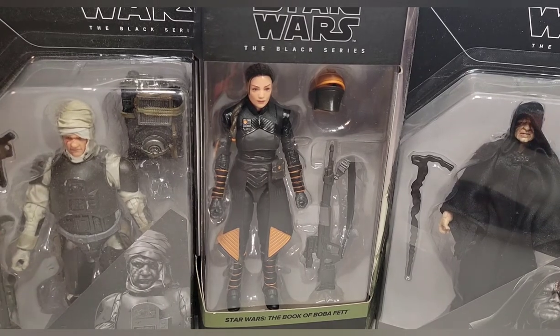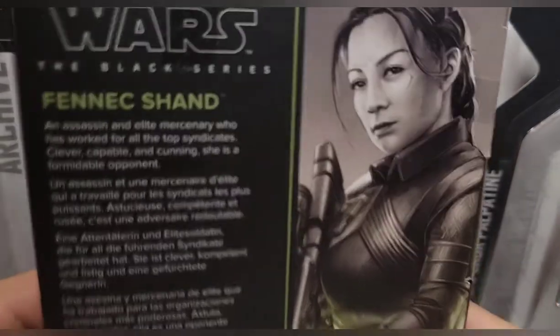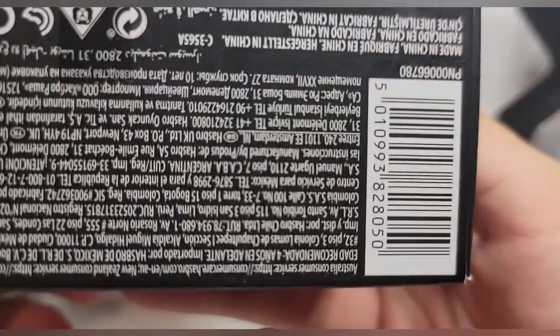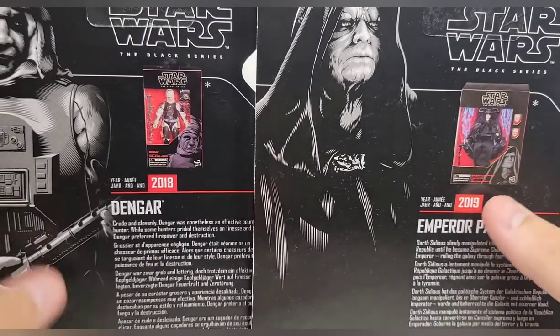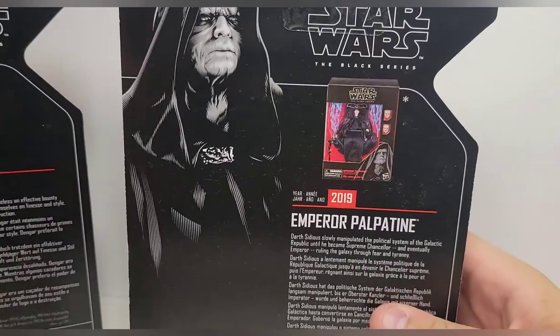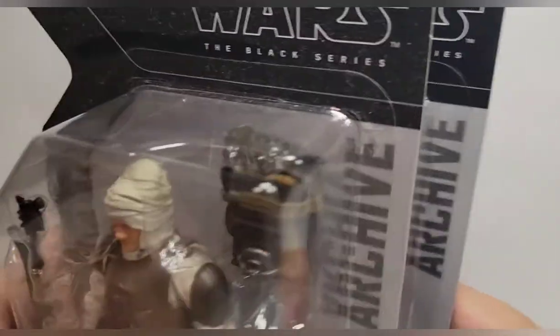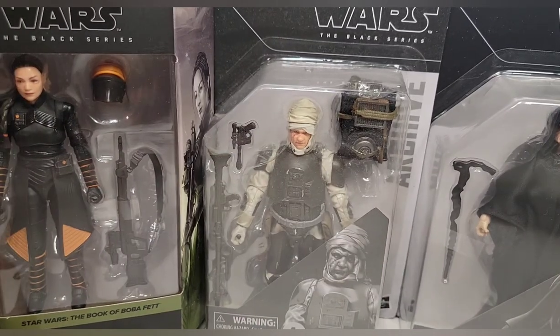These are three figures I was very much looking forward to. Looking at Fennec Shand's box, this is my first and probably only Book of Boba Fett figure I'll be getting. She is so hard to find — good luck. The archive waves are pretty much every standard archive wave from 2019 and 2018, and it's crazy how expensive they are.